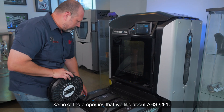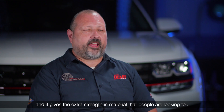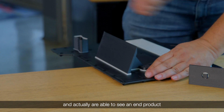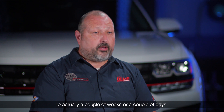Some of the properties that we like about ABS-CF10 is that it's lightweight and it gives the extra strength of material that people are looking for. The lead time where they are able to see an end product has gone from a couple of months to actually a couple of weeks or a couple of days.